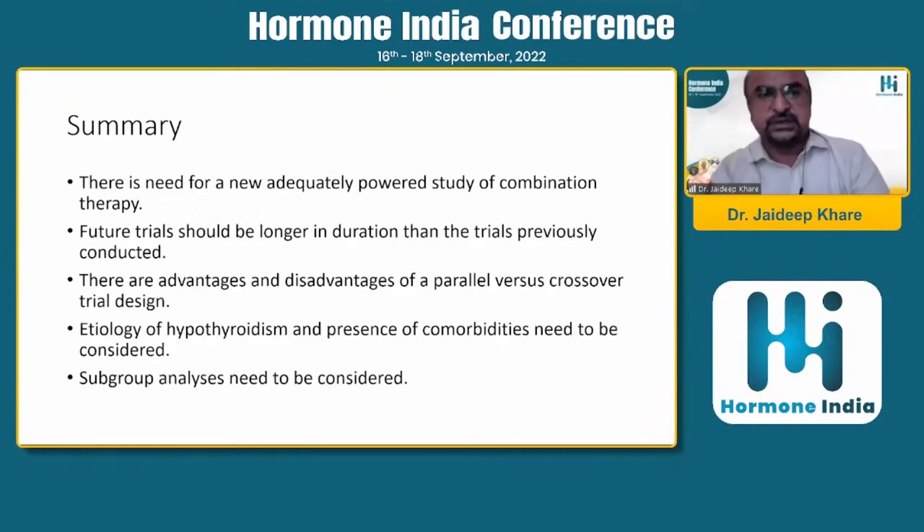To summarize all those studies: there is need for newly adequately powered studies, as there are currently only about 14-15 studies of shorter duration of 3 to 6 months only. Trials of longer duration need to be conducted for clearer data. The advantages and disadvantages of parallel versus crossover trial designs should be evaluated - patients should be crossed over between monotherapy and combination therapy to assess which they felt better on. The etiology of hypothyroidism and presence of comorbidities must be considered, as T3 is a very potent molecule that can cause arrhythmias. Subgroup analysis should identify which patients benefited most from combination therapy.